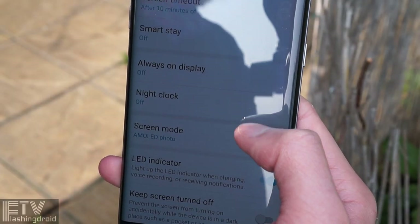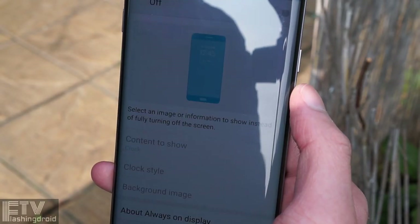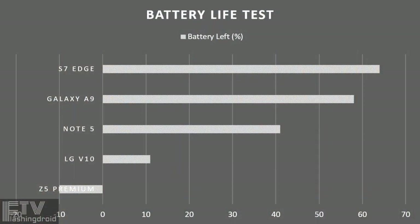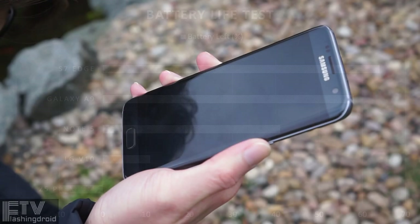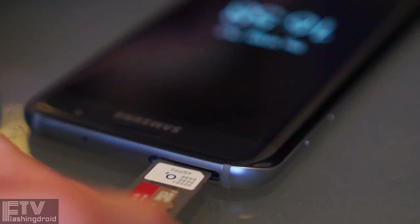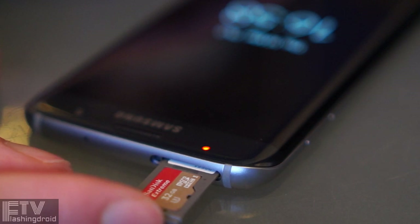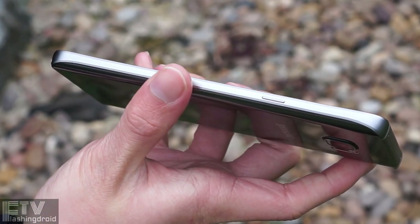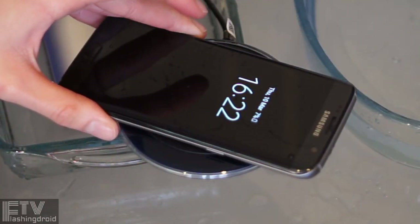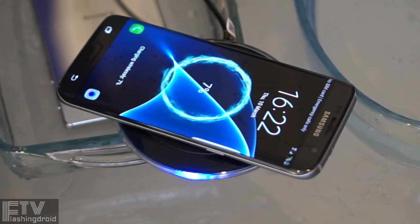Finally, the battery life test — the 3600mAh battery inside the S7 Edge gives 25% better battery life compared to the Note 5. One day of mid-to-high usage is not a problem. So a better, more refined design, better performance, better camera, and longer battery life. But the Note 5 is still not far behind. If you are a Note 5 user, is it worth upgrading to the S7 Edge? Well, it really depends.